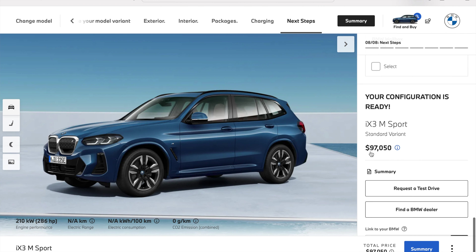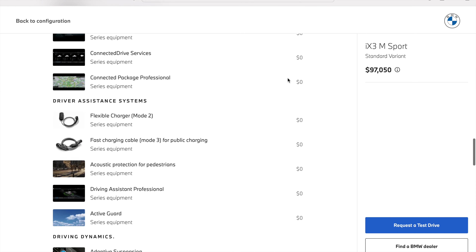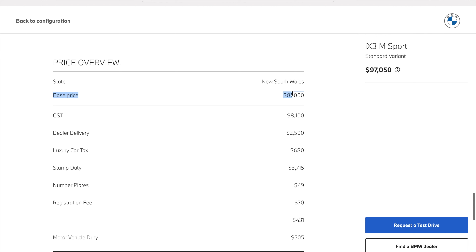If you are in NSW, your total on-road cost would come to $97,050. Now some of you must be thinking that's still outside the LCT threshold of $89,334. Well, I'll give you the breakup of this price. If you click through to the next page, you can see the full price breakdown. Most items listed here are standard inclusions at no cost. The base price of the car is $81,000.